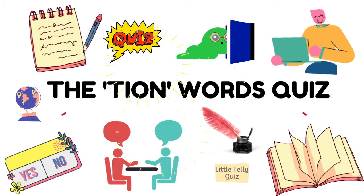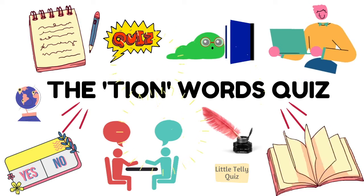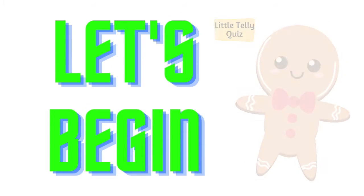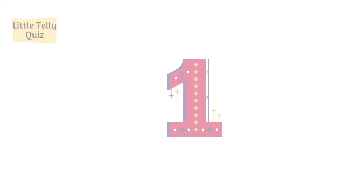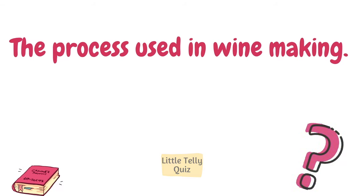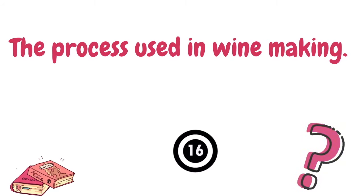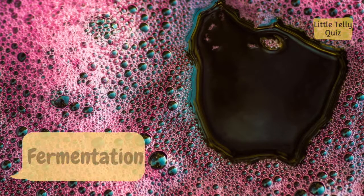Hi everyone, today we will solve the 'TION' words quiz. Ready? Let's begin. The process used in wine making. The answer is fermentation.